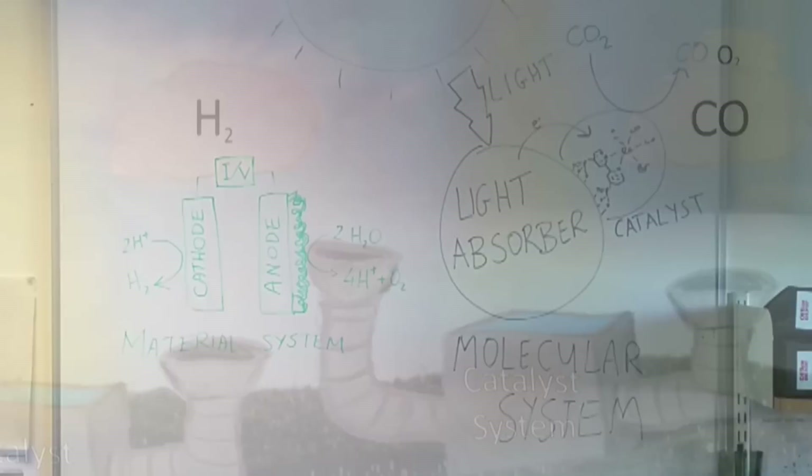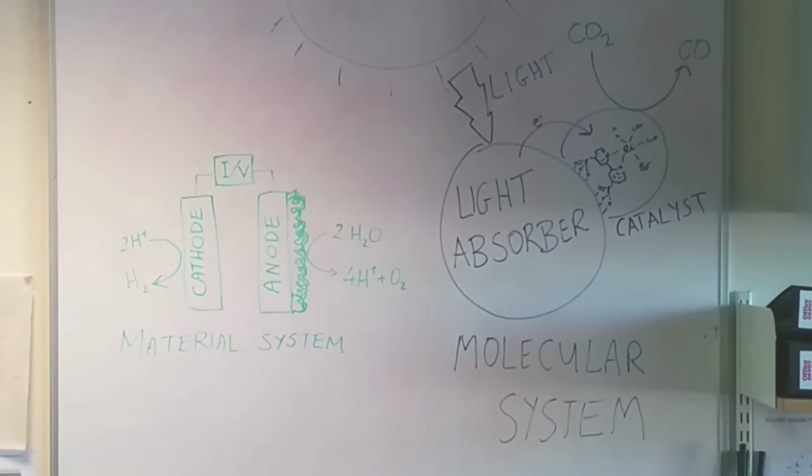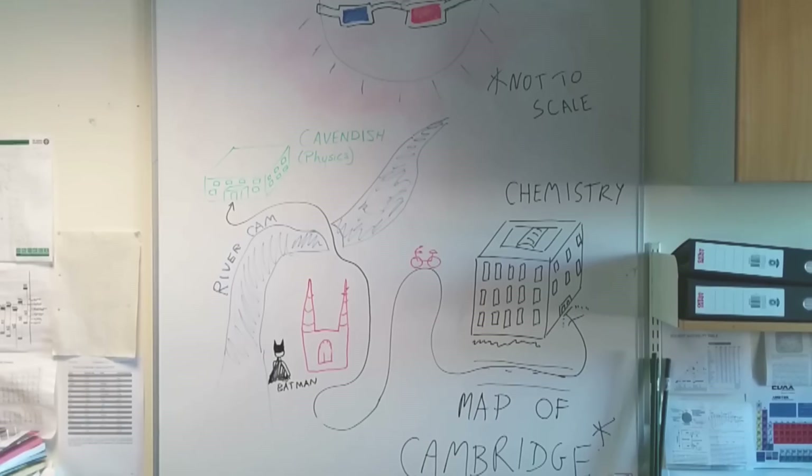In the Reisner Group, we're working on developing these catalysts and have made a number of prototype systems. Our research group stretches across the Cambridge Chemistry and Physics Department, which are situated a bike ride apart from each other. Here's a quick look around our lab and our research topics.